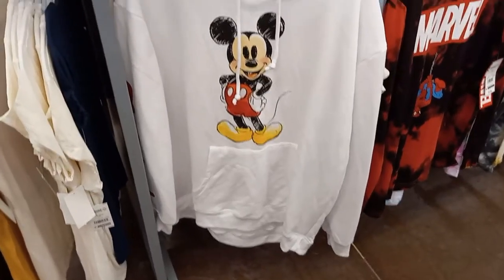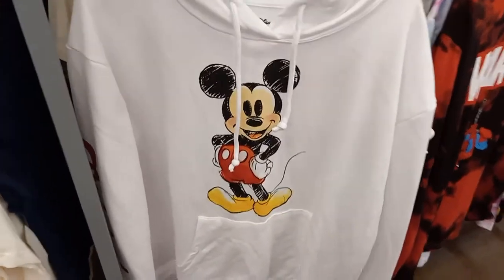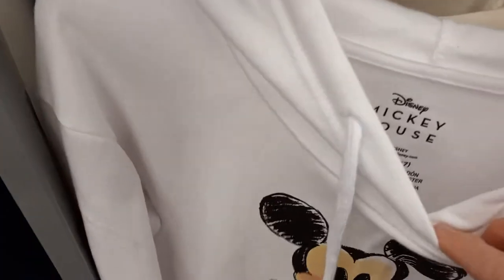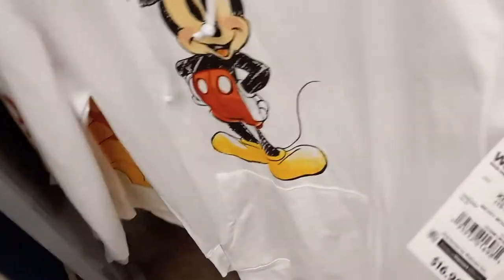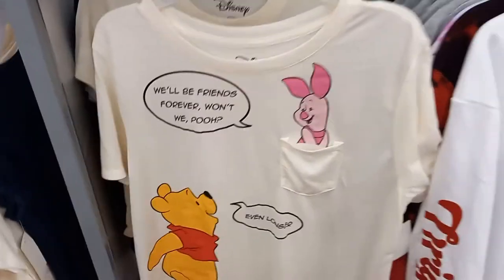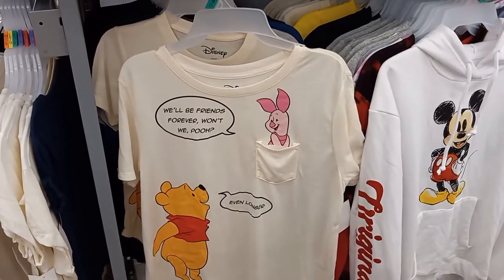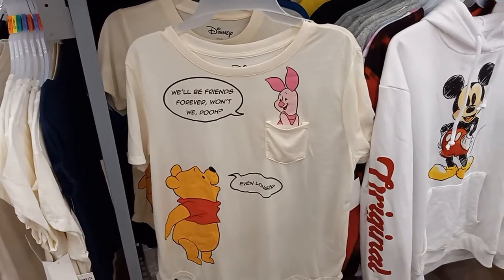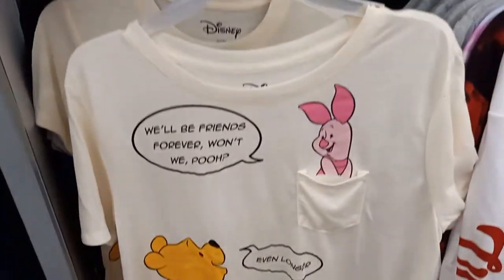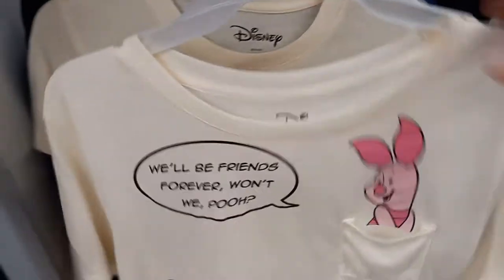I found a white Mickey Mouse hoodie at Walmart. This is an extra large, and it is $16.98. Here's a Winnie the Pooh and Piglet — 'We'll be friends forever, won't we, Pooh? Even longer.' And that one is $7.98.